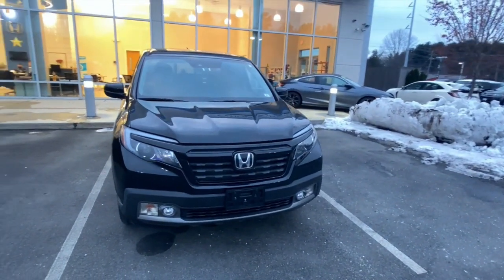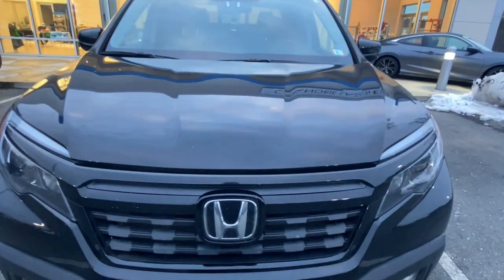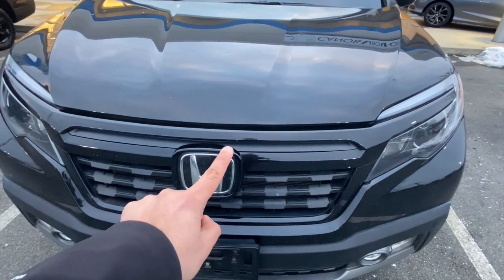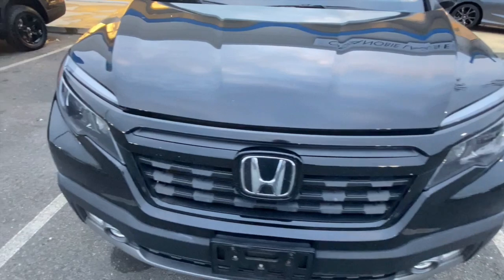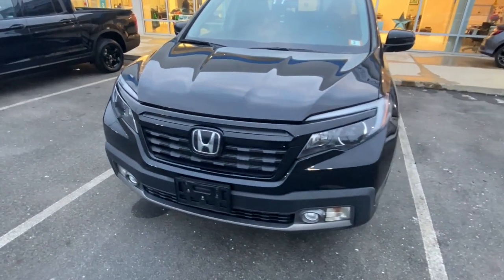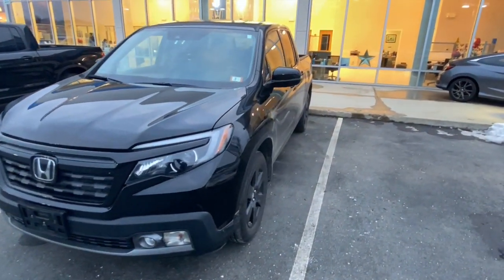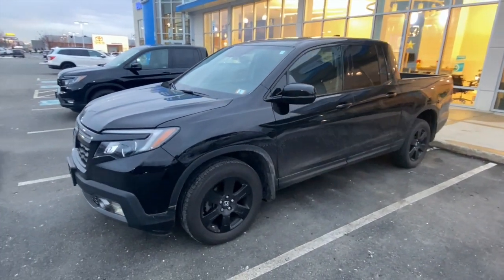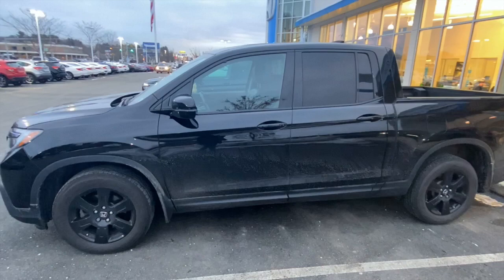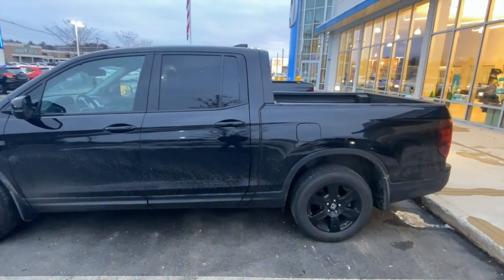I painted the grill too — let's do a little close-up so you can see. Right there, right here — you can see some spots where you painted it. That's the thing when you paint chrome: eventually you get chips.